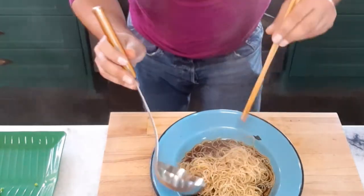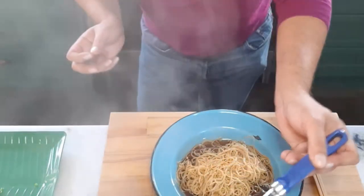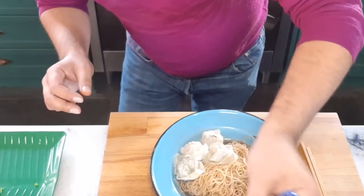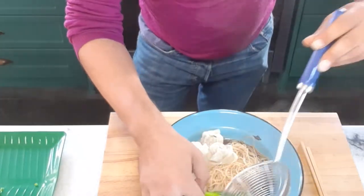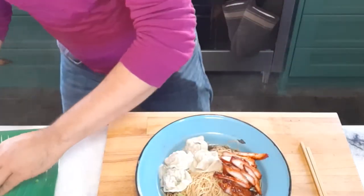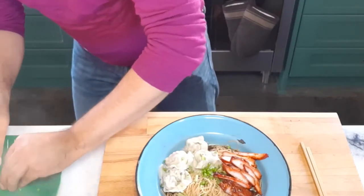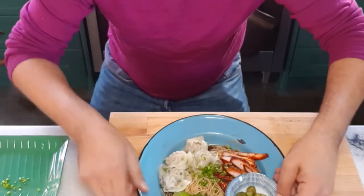Get the wontons out — look at those wontons! Pop them to the side. Get the lightly blanched greens out. Check it out — coming together. Sliced char siu over the top, then the chives. Get those chives over it. And then the pickled green chilies on the side. How good does this look? Come on — you've gotta try it.